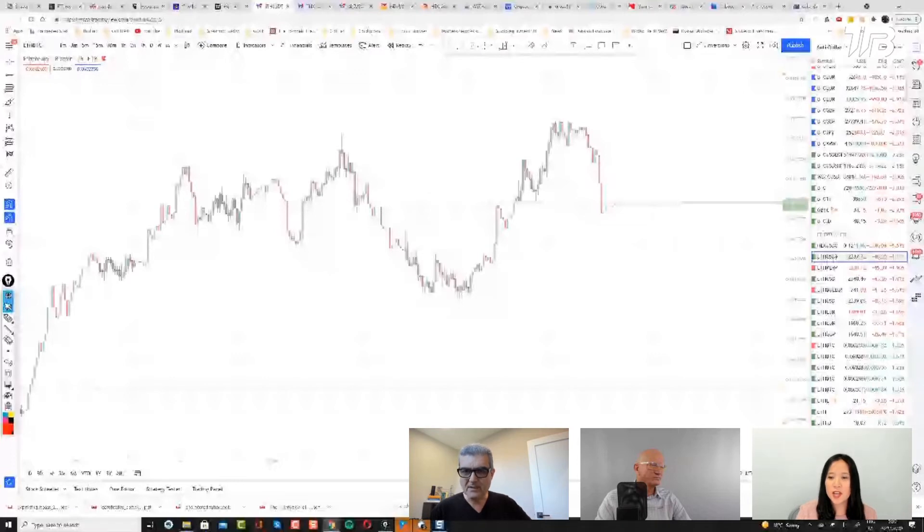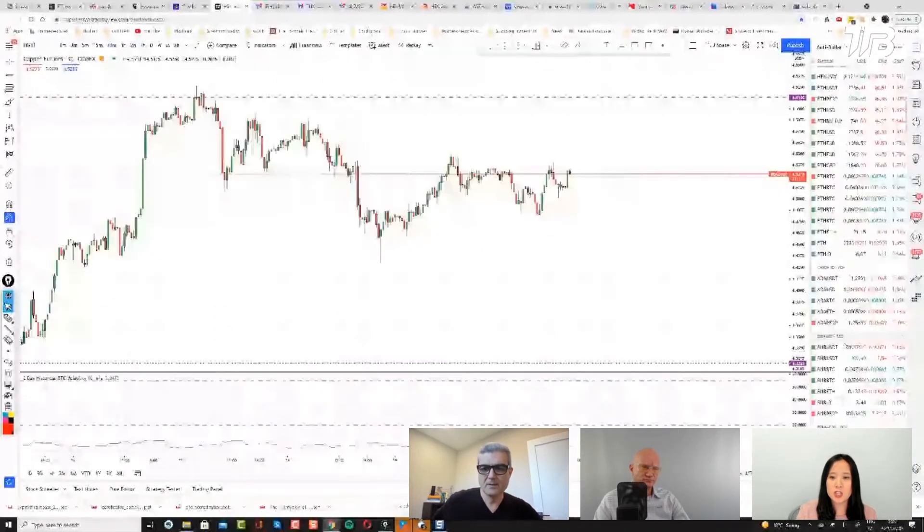The GDP numbers from Canada are right in line. The prior data was revised a little lower, which should be good for Boris's trade — but it's a monthly number so we don't really know if it's going to have that much impact. Personal income was better and personal spending was better, which should be good for the dollar as Francis indicated. So we're going to float these trades and see how they go.